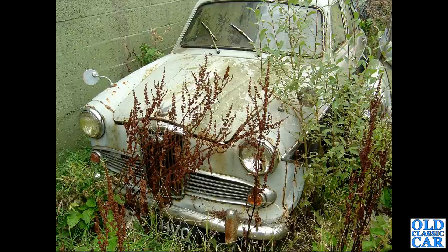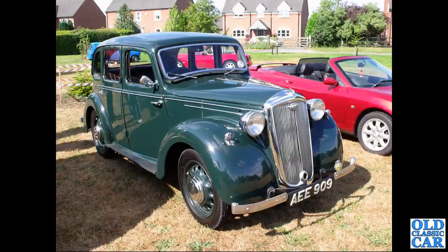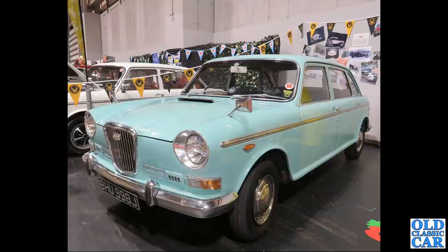There's a sad Wolseley 1500 that's been robbed of its number plate and left to rot. AEE 909 is a 1947 Wolseley 8 - one of the cars that would have been built in the late 30s, with production stopped for the war and then resumed afterwards. Down at the NEC, BHU 998J is another 1885, dating to April 1971.